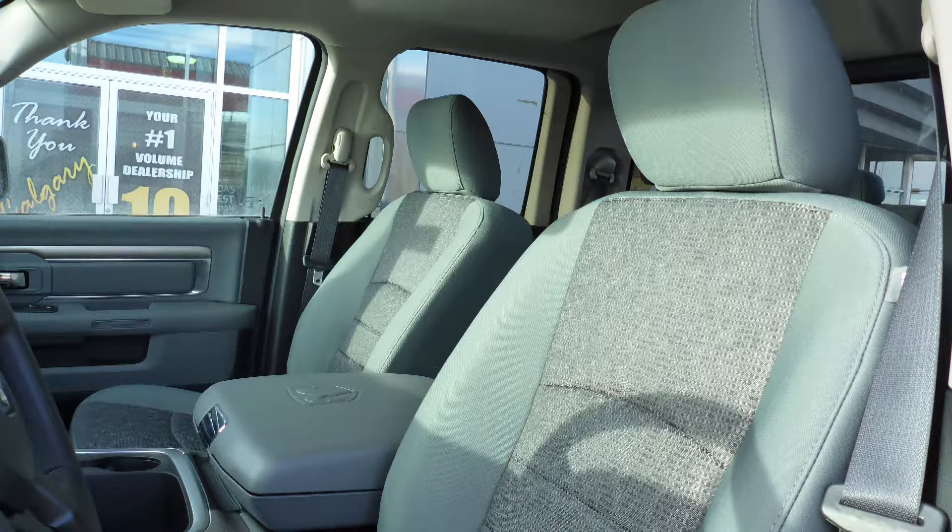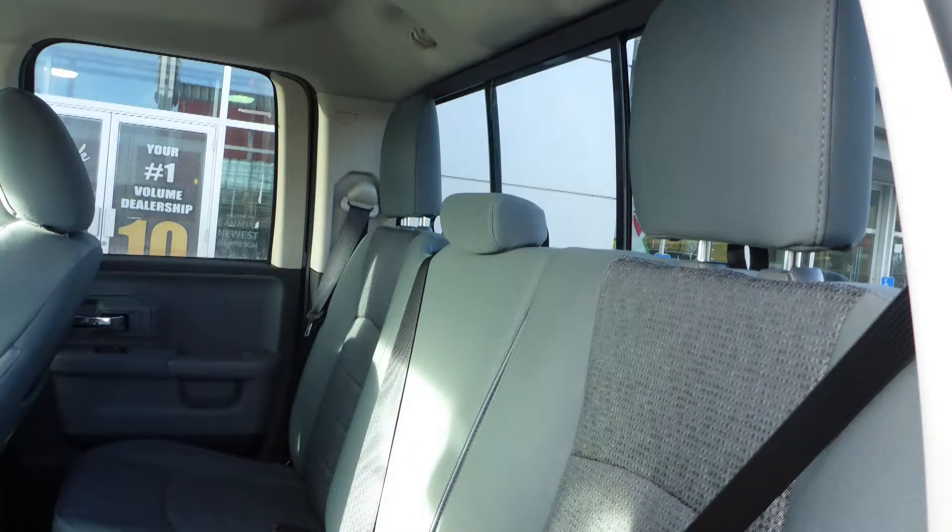Also Gina, the interior features all-cloth seating with premium stitching and rear folding seats.